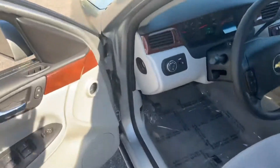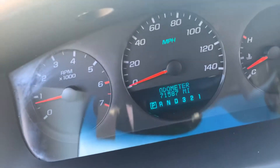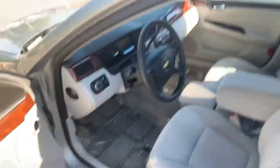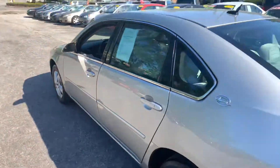Mileage, like I said, super low right there. Let me press that for you there — 71,587 on the miles. So definitely got low mileage for the year model.